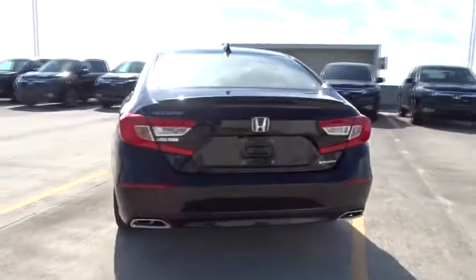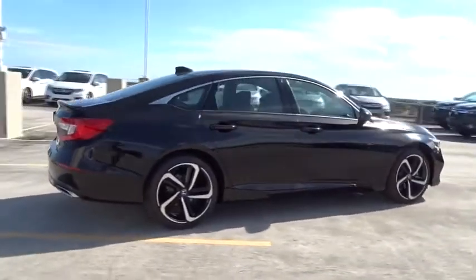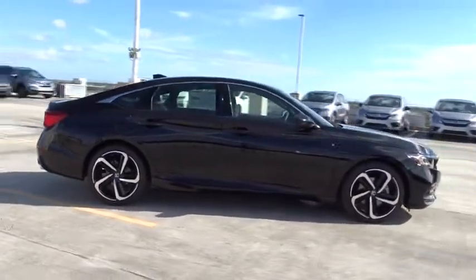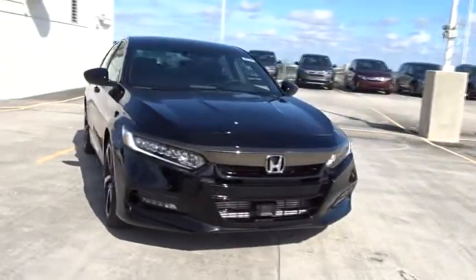Here are some of this vehicle's great options: traction control, Bluetooth, front wheel drive, power windows, trip computer, fog lamps, remote power door locks, tachometer.